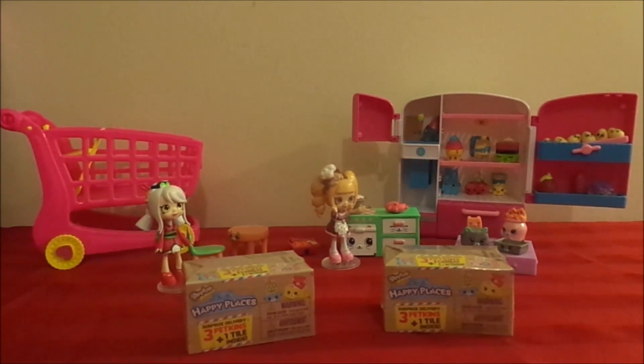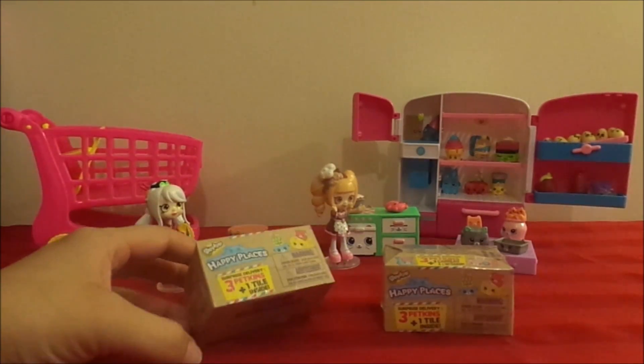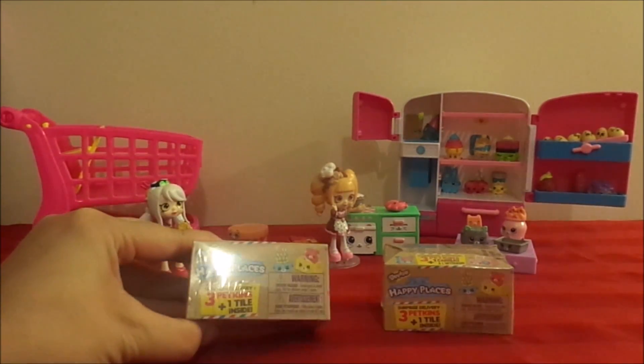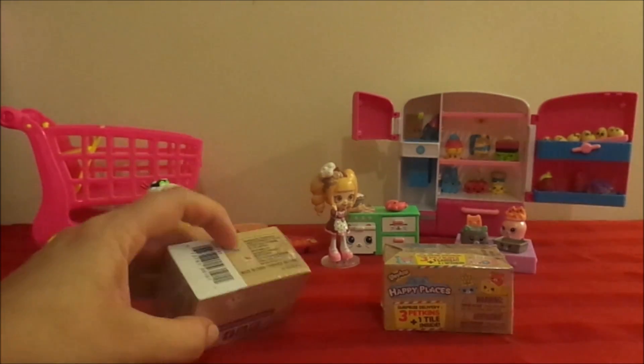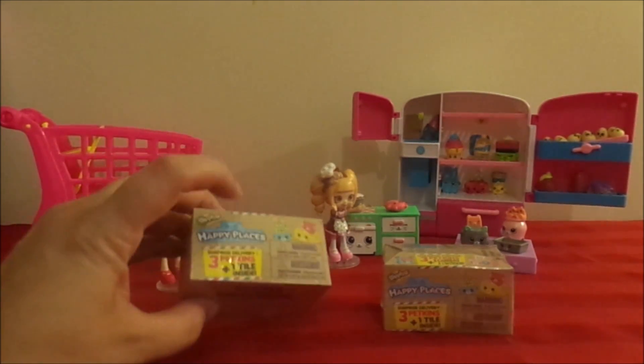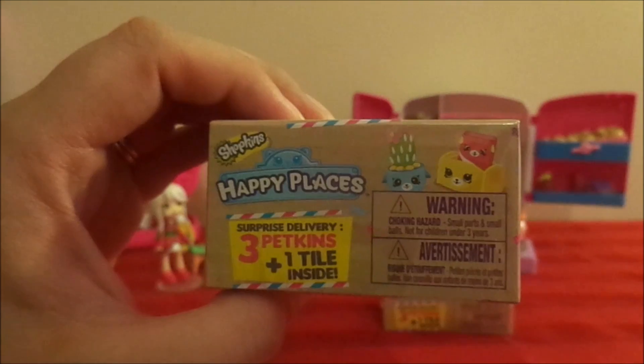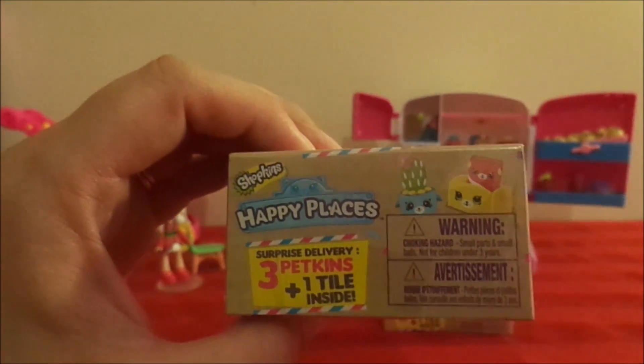Welcome to another episode of Turner Toy Talks. I'm Trish and I'm April and today we're going to be opening Happy Places Shopkins Surprise Deliveries. These are like their blind boxes — usually they have the baskets and everything. This is from the new Happy Places series and these include three petkins and one tile which is used to build items within the house.